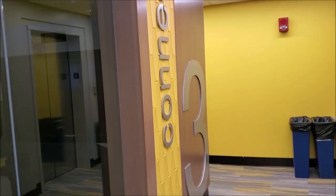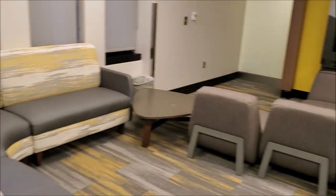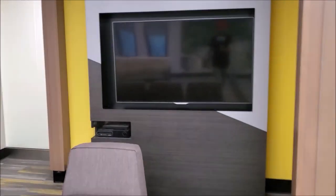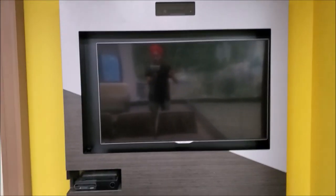Now we have come to the third floor, and the third floor theme is Connect. Connect means you come with your friends, watch movies, chill, and play games. There is a big TV here, and you can check out Xbox controllers from the help desk. My favorite floor is the third floor because of this lounge — the chairs are very comfortable.